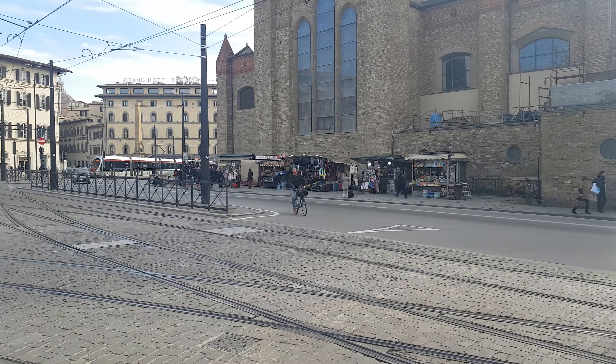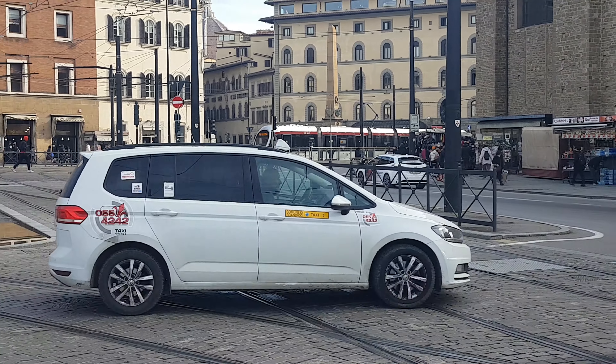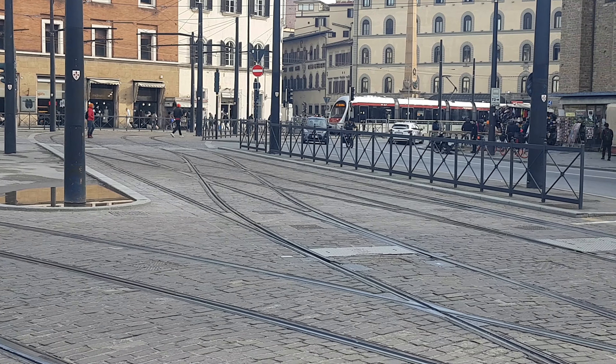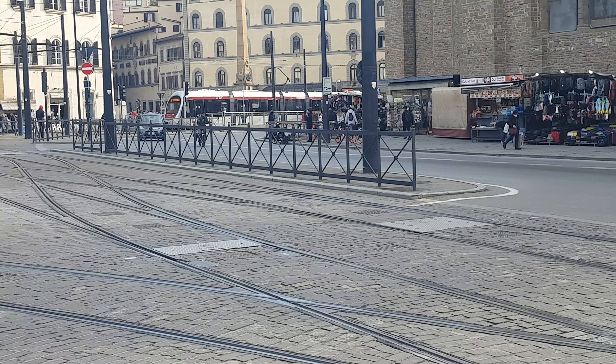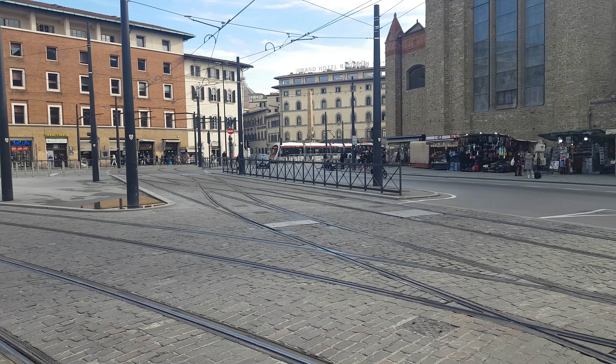This is the terminus for the Tramvia down here downtown, just close to the train station, Santa Maria Novella. It's kind of an interesting place to hang out because of all the activity going on here, especially transit activity.